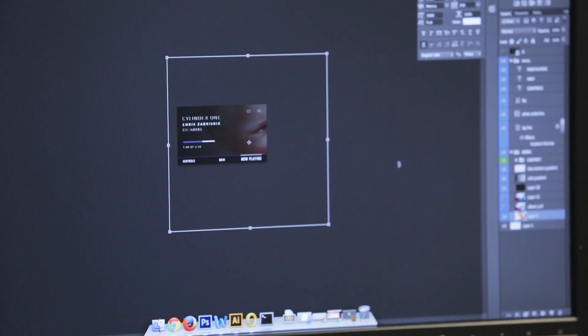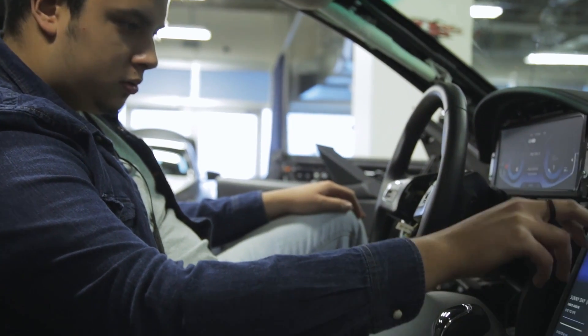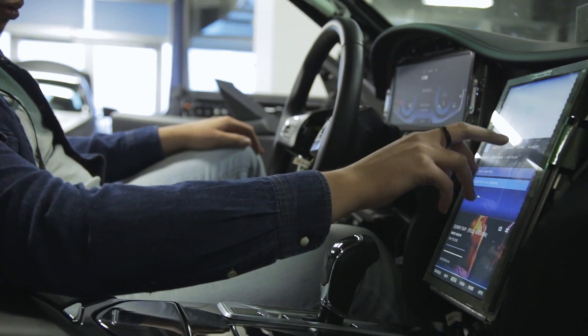We focus on the HMI, looking at the user experience and the look and feel, as well as building new features such as some of the ADAS features that we're trying to show in this new concept.